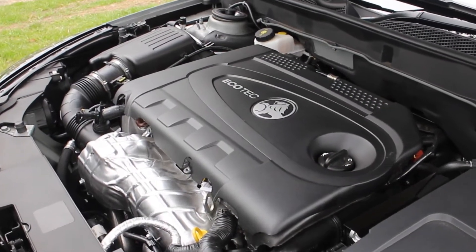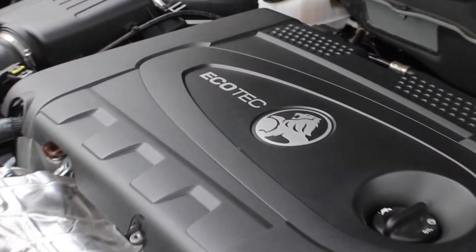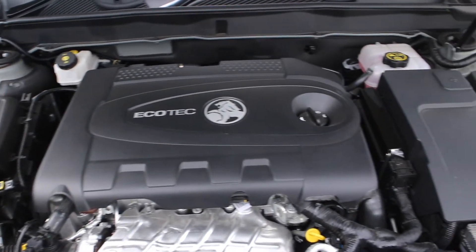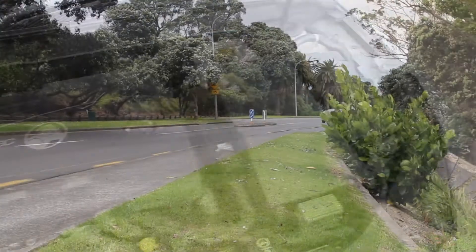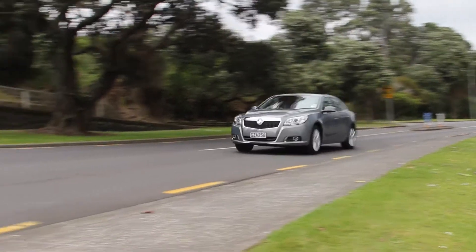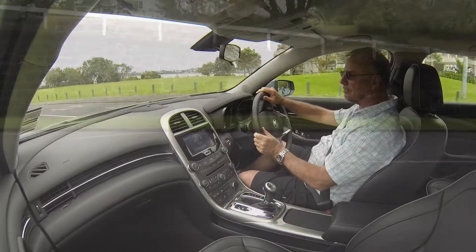The engine is an economical and modern turbo diesel, with a well-laid-out engine bay for checking oil and water. The car is easy to place on the road, and has a distinct presence, as well as a comfortable driving position.